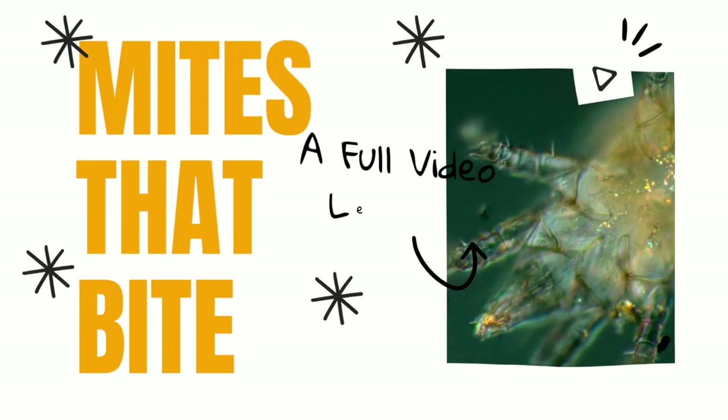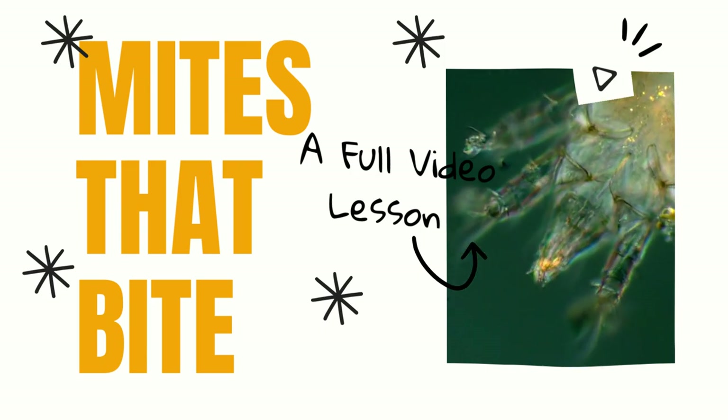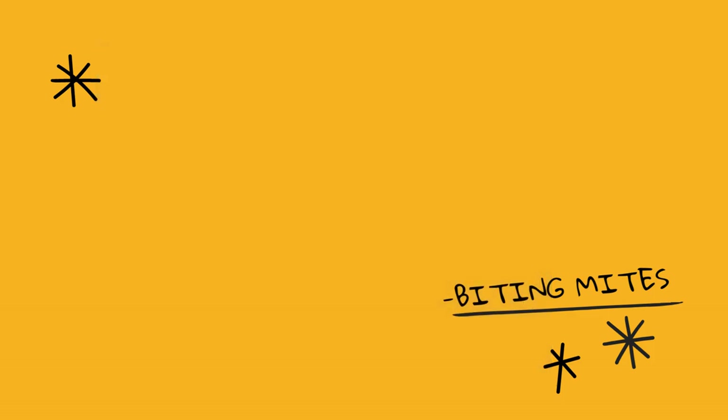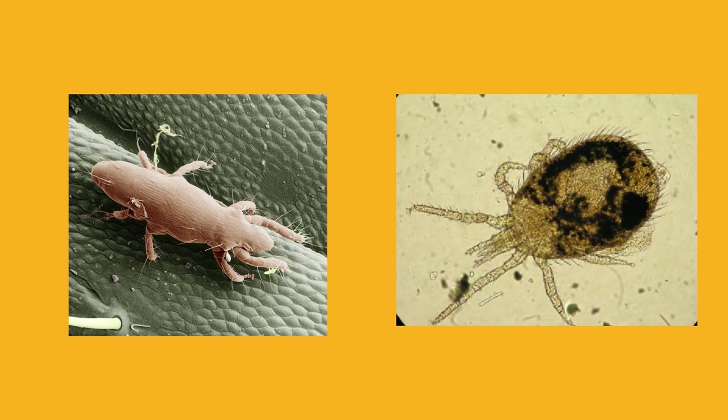Have you ever suffered an itchy, irritating rash? It could be from mites that bite. Mites are tiny arthropods related to ticks and can be found in and around many homes and apartment buildings. While some mites are harmless, others can cause skin irritation and itching.